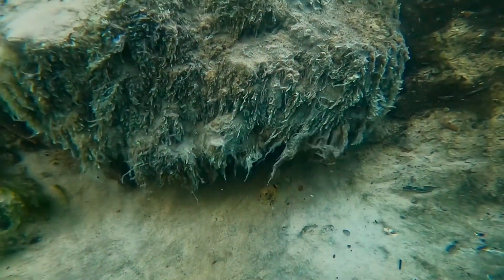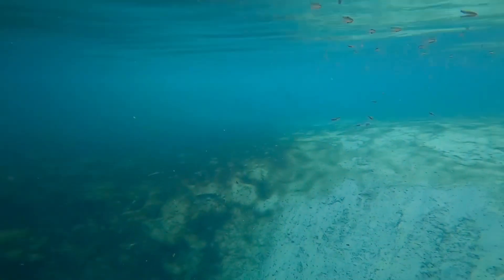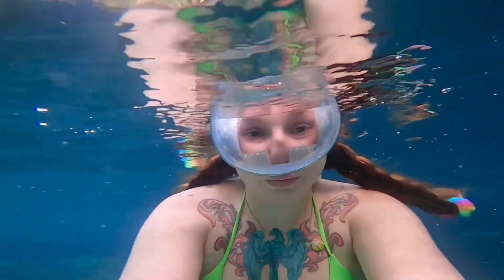So apparently there's some type of bacteria called sulfur-reducing bacteria, and that's what all those interesting fuzzy things are — bacteria mats.